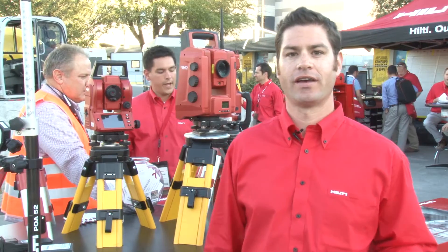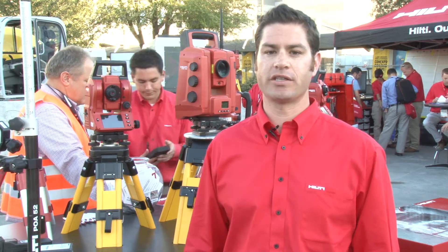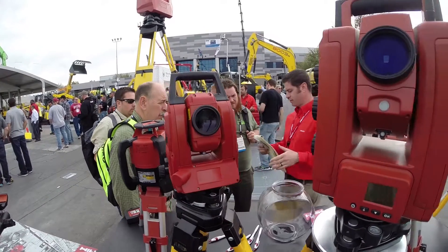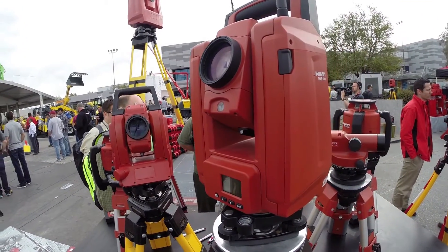Hi, my name is JT Trainor, and I'm the National Sales Manager for the Measuring Specialists. I'm here today at ConExpo to introduce some of the benefits of our robotic and mechanical total station.